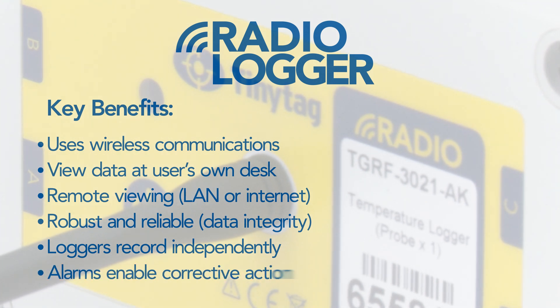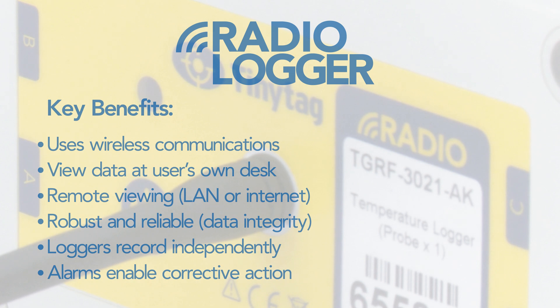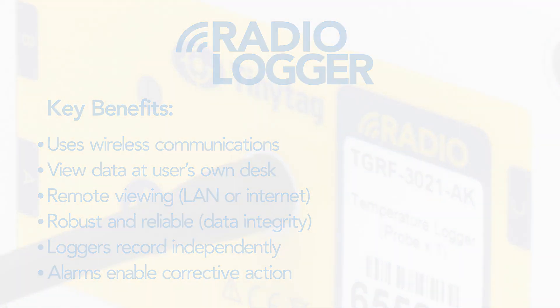Alarm warnings can be sent via email, which in turn can be used to generate text messages, enabling corrective action to be initiated even if no one is present on site.